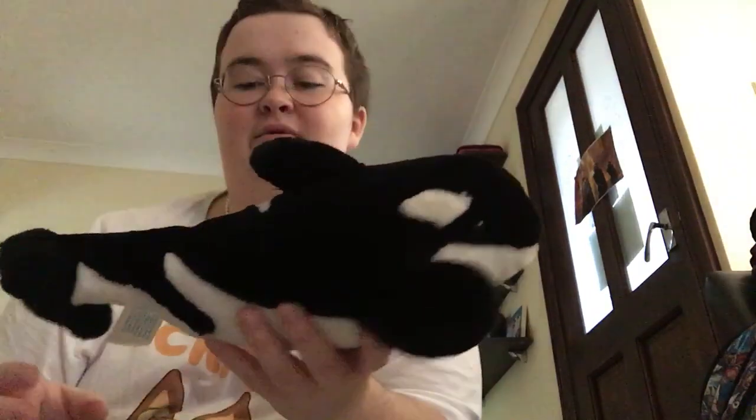We've got a bit of a smaller one here from SeaWorld yet again. This one would be from the early 2000s. And that one is called Goro, who was an orca who lived at Adventure World in Japan.